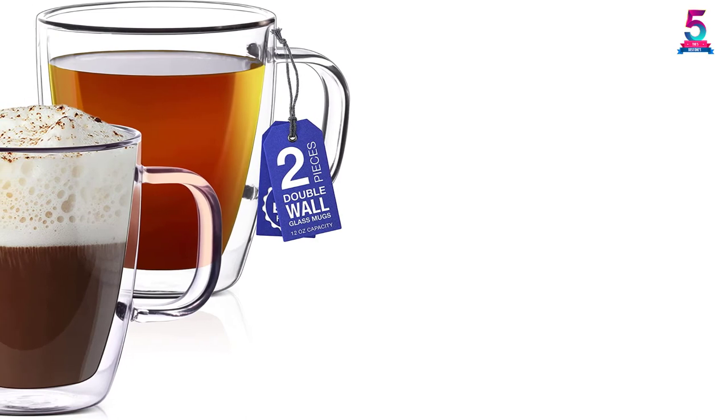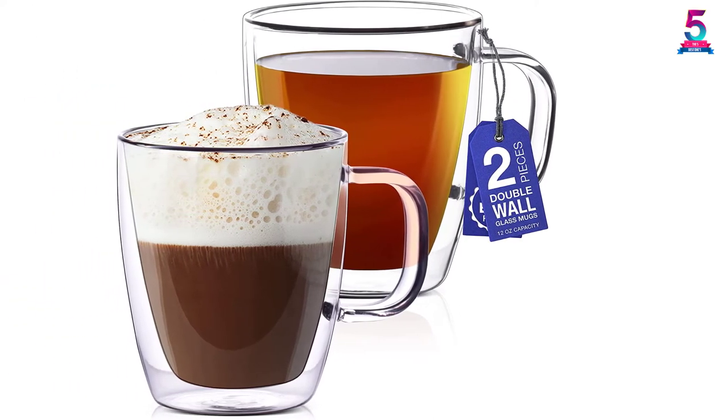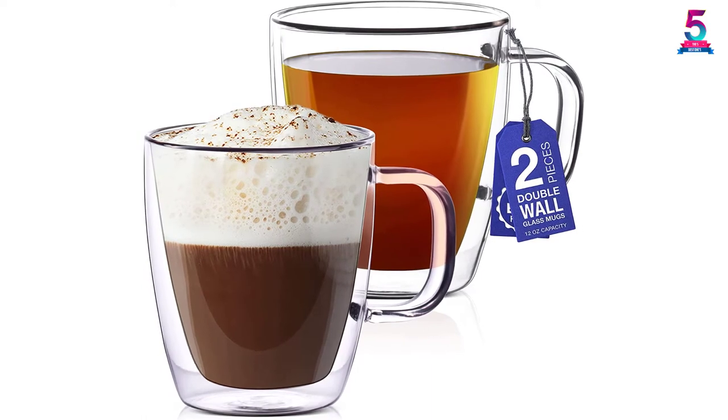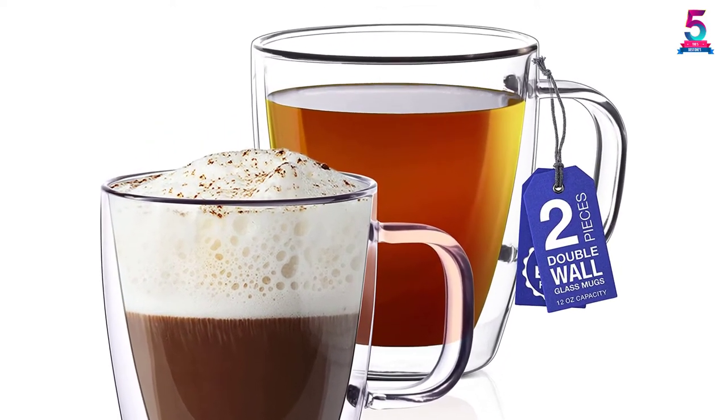For morning coffee, this is all that you need in your kitchen. Whether it's a hot or cold beverage, you will enjoy it. It's also safe for use in microwaves and ovens. Finally, it's backed by a limited lifetime warranty.